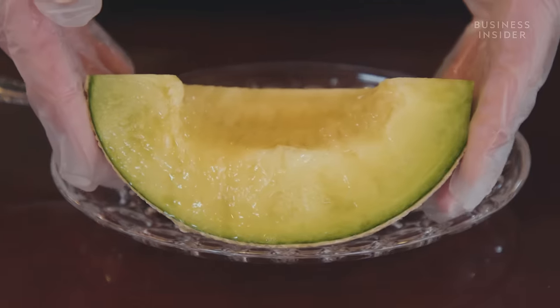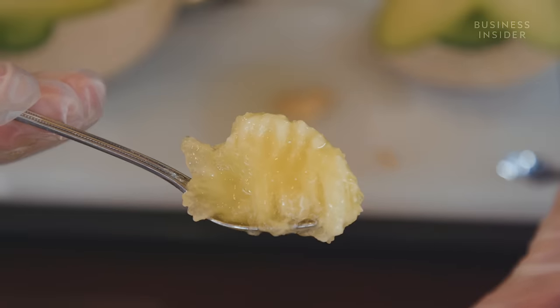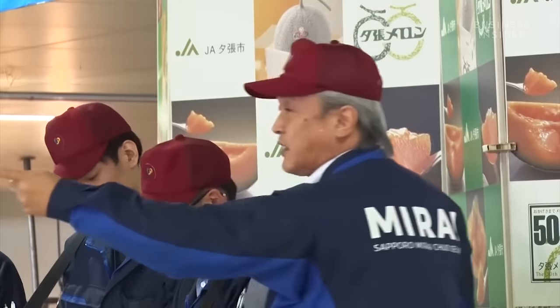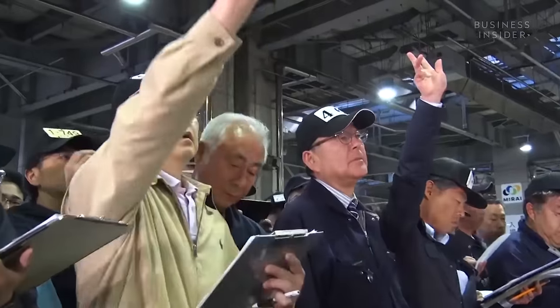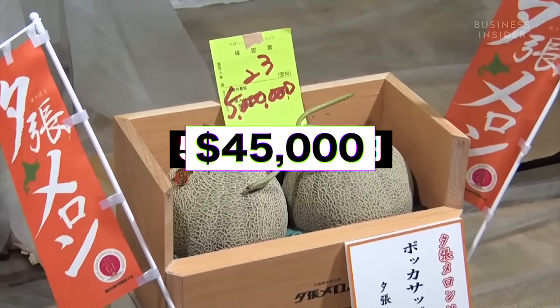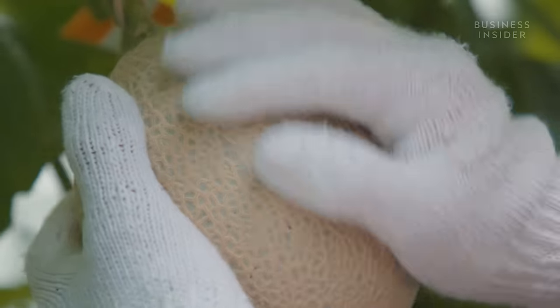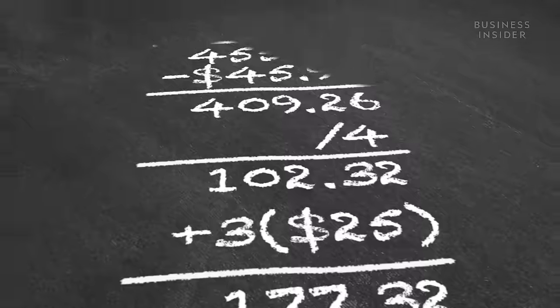This melon costs $200. But that's nothing compared to the price that some can reach. In May 2019, two melons from Hokkaido sold at auction for 5 million yen — that's just over $45,000. So what is it that makes this fruit so expensive?